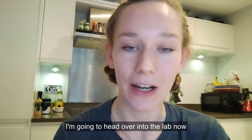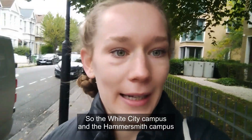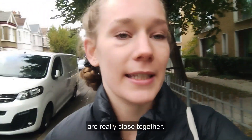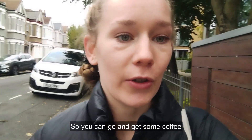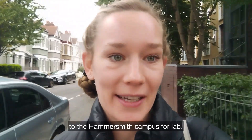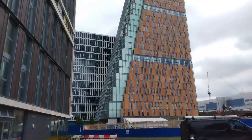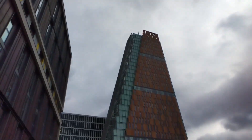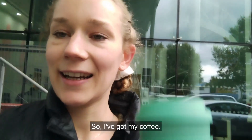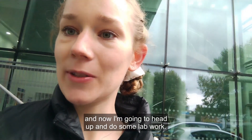I'm going to head over into the lab now and catch up on a little bit of lab work. The White City campus and the Hammersmith campus are really close together, so you can go and get some coffee at the White City campus and then head over to the Hammersmith campus for lab. So I've got my coffee, I've arrived at the Hammersmith campus and now I'm going to head up and do some lab work.